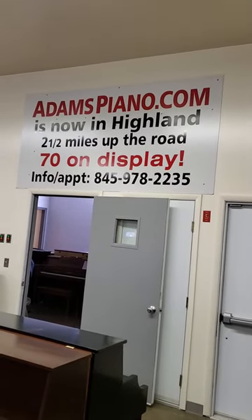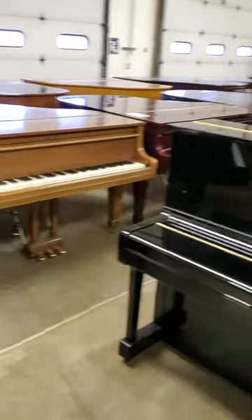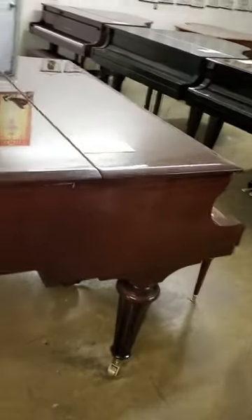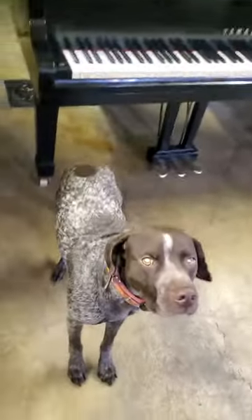AdamsPiano.com, now with 90 pianos on display, 33 years in business. Japanese, German, Czech, American, and even some Chinese pianos here, all under one roof.